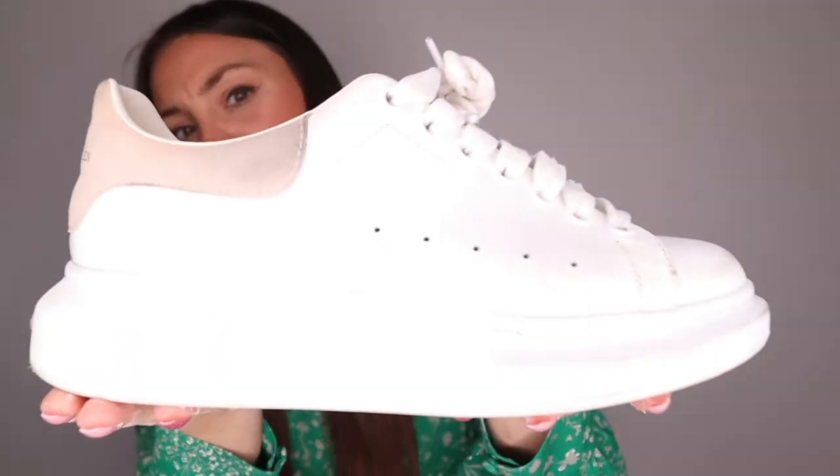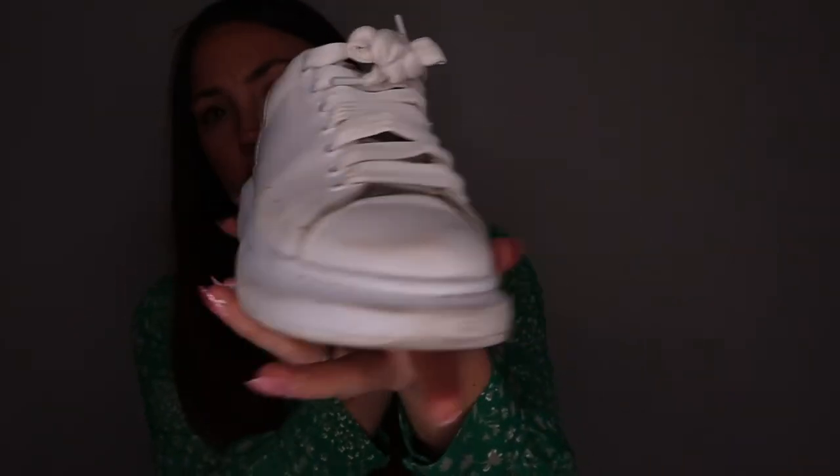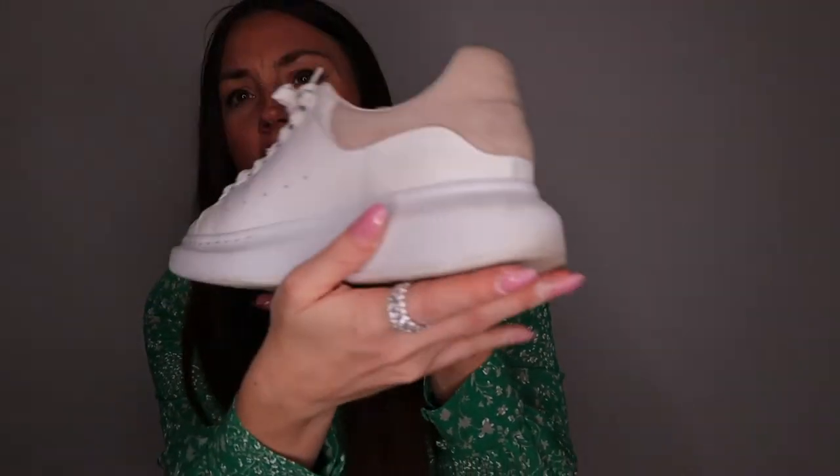If you're not into the Balenciaga chunky sneakers because they're very big and heavy, there's another alternative. Alexander McQueen also does their own version of chunky sneakers, and I love that version so much — they're also very comfortable. I wore them a lot during last summer. Everyone needs a pair of chunky sneakers, preferably white, because white sneakers look impeccable and elegant but also edgy at the same time.